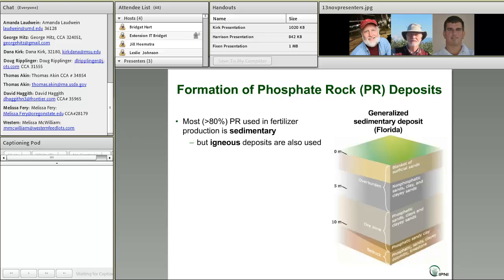There are really two kinds of deposits: sedimentary versus igneous. The sedimentary ones are clearly dominant, with over 80% of phosphate rock used in fertilizer being of sedimentary types.